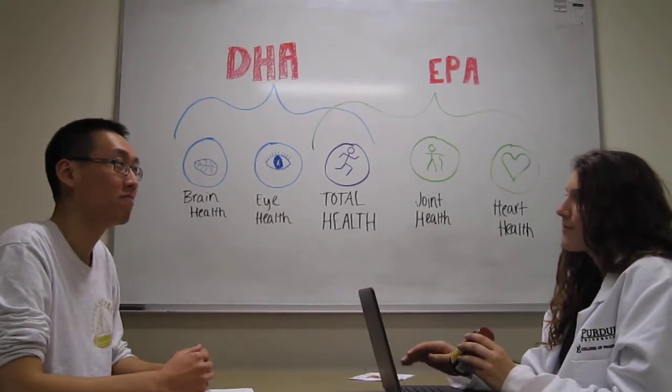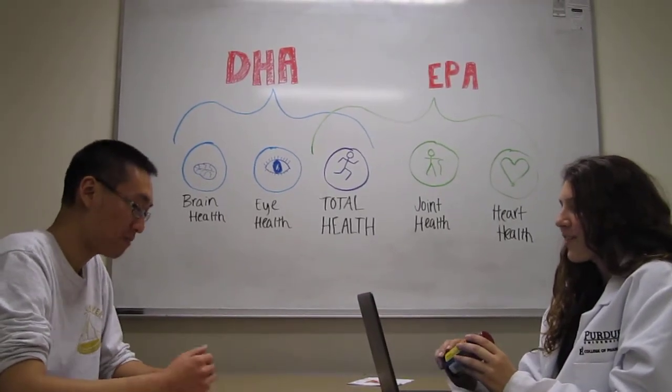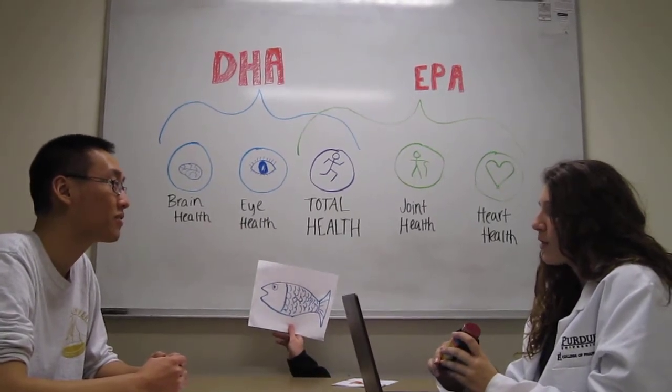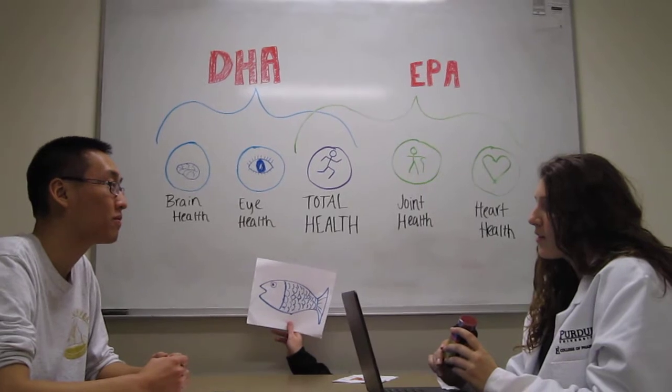You know, stuff like Taco Bell. Well, you might want to consider changing your diet. DHA can be naturally found in foods such as cold water fish, nuts, leafy greens, and breast milk.